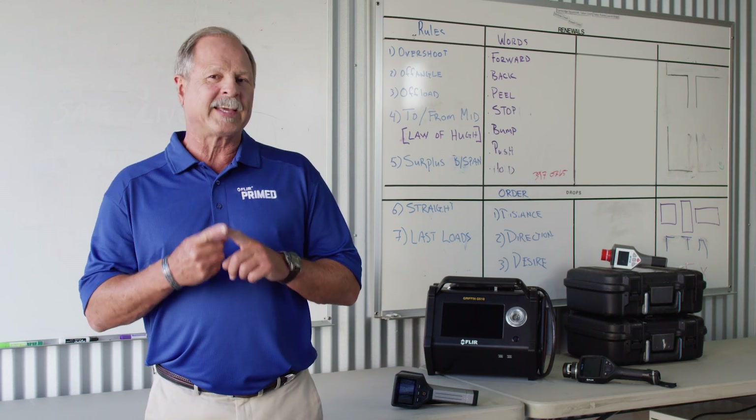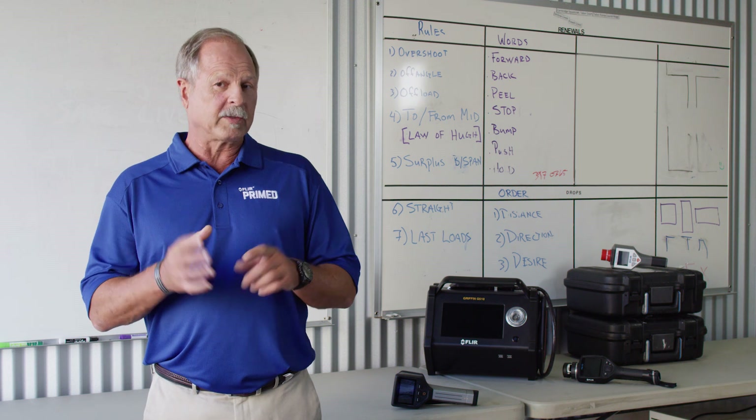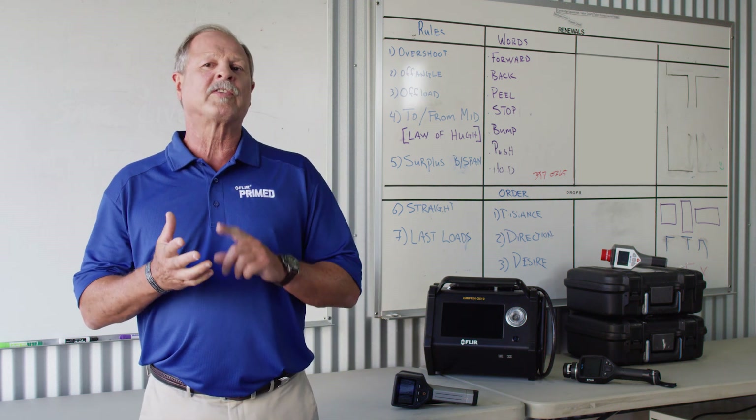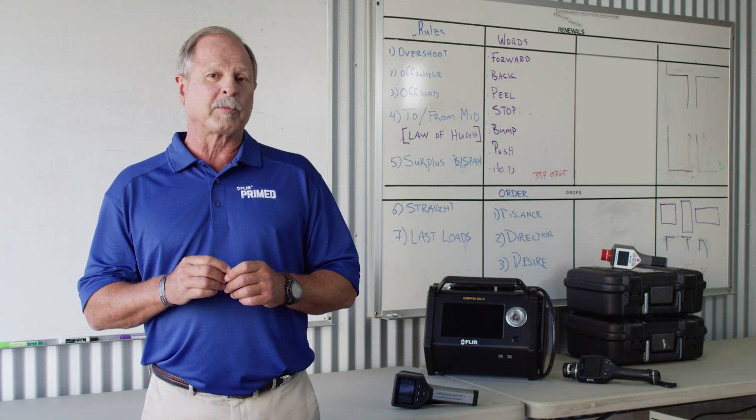As first responders, on any given day we may be dealing with chemicals. And during an event involving these potential hazardous materials, it's imperative that we understand exactly what we're dealing with. I'm Grant Coffey and this is FLIR Prime.